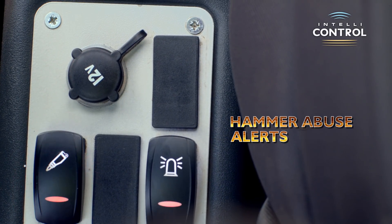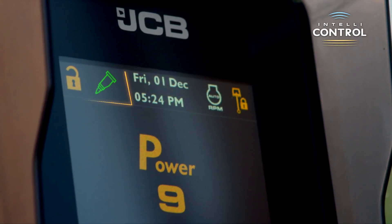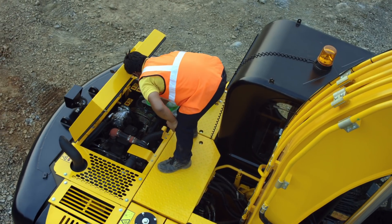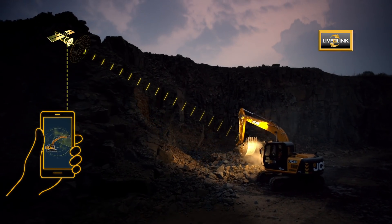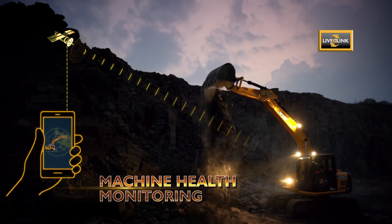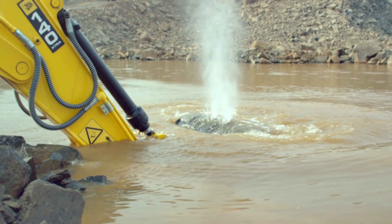Hammer abuse alerts ensure less damage and hence lower repair costs. Maintenance due alerts enable preventive maintenance and higher uptime. The JCB 140 comes with a more powerful Live Link featuring reports in different modes, idle time management, and machine health monitoring for higher uptime.